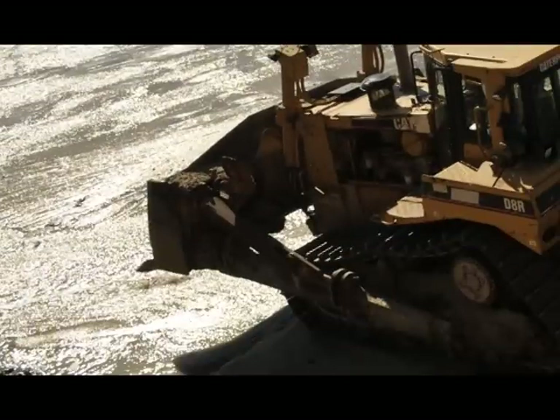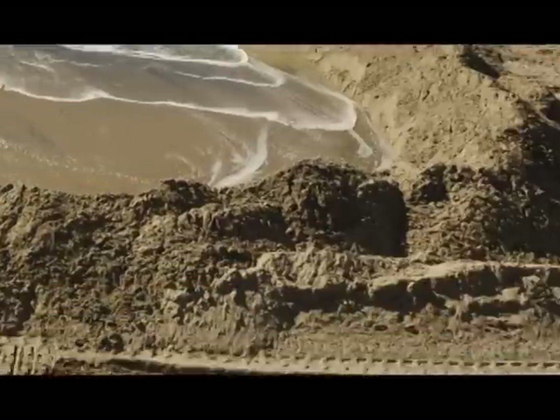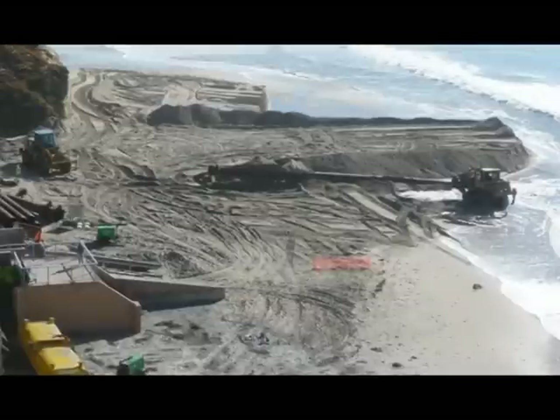Think you can't get much done in two weeks? In just 15 days, approximately 292,000 cubic yards of new sand were delivered on more than 3,900 feet of beach in Oceanside.